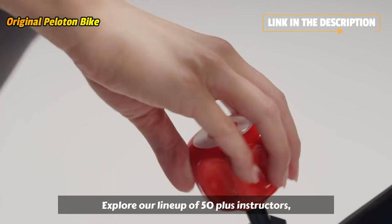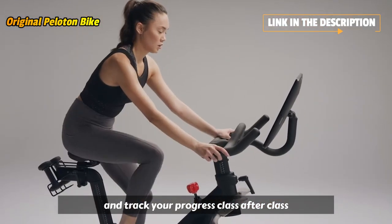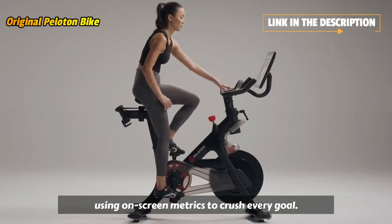Explore our lineup of 50-plus instructors and track your progress class after class using on-screen metrics to crush every goal you set.